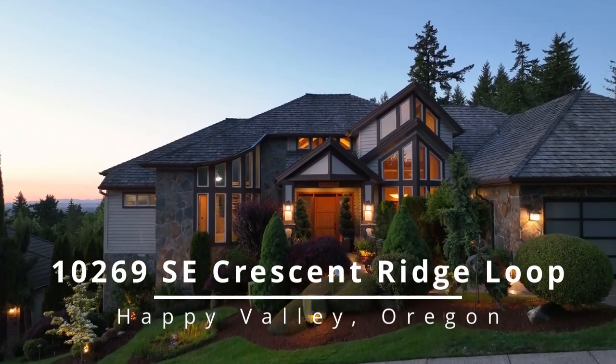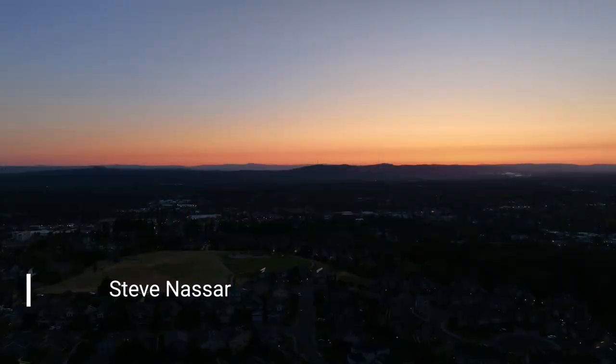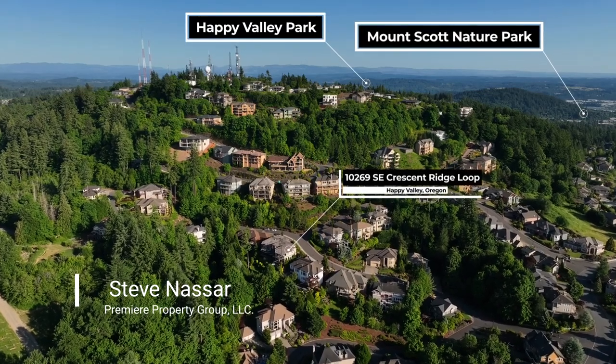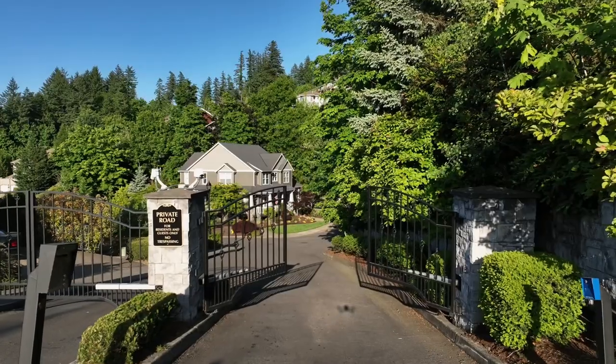This exquisite former Street of Dreams showpiece is perfectly situated to capture unparalleled city views and gorgeous sunsets. Located in a premier gated community, it's close to fantastic parks and offers you a luxurious lifestyle in a secure setting.